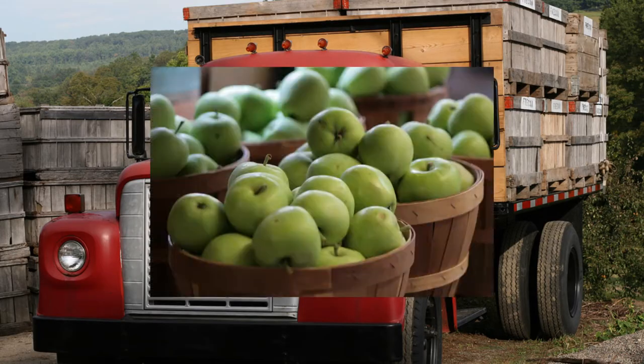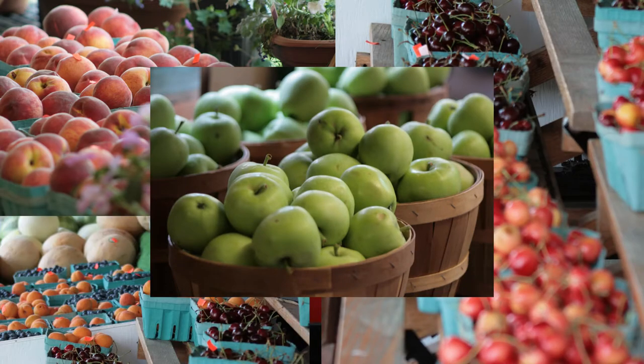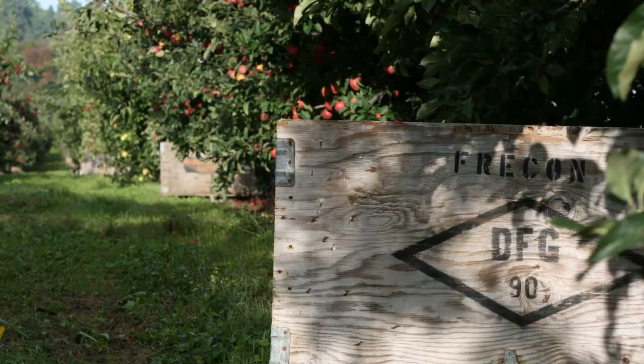We've been in business since 1944 — my grandfather started it. We grow apples, peaches, nectarines, cherries, apricots, plums, blueberries, chestnuts, pumpkins, and I'm sure there's a few other odds and ends that I'm forgetting, but those are our primary crops.